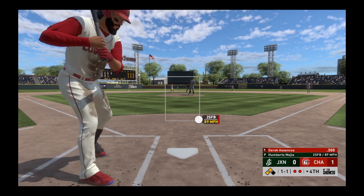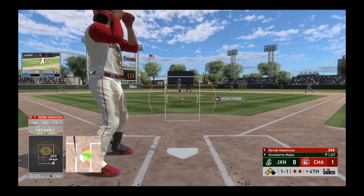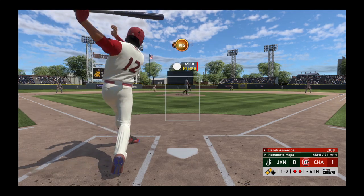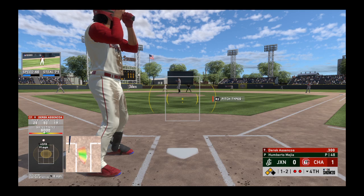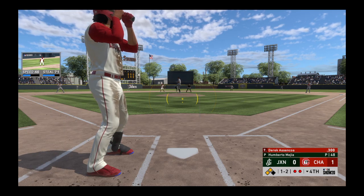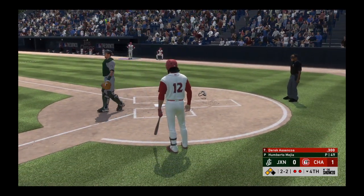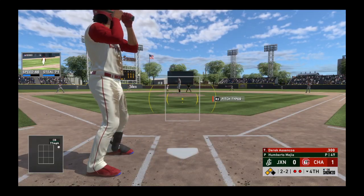Swung on and missed. Johnson, the runner at third. Blandino at second with two gone. Took him right up the ladder that time and it's 1-2. No shame in that — your eyes light up when that heater comes above the belt, that's so tough to lay off of. And the pitch is off the catcher's glove as it rolls away. A nice job to keep the runners at bay as the count moves to 2-2.